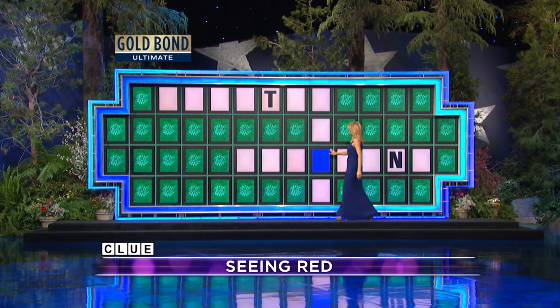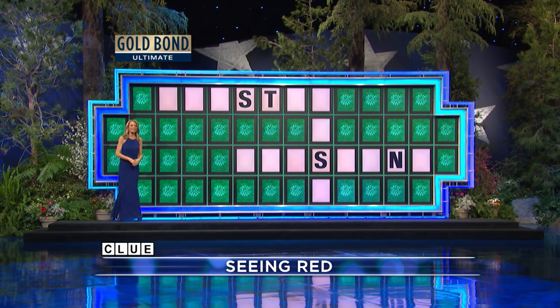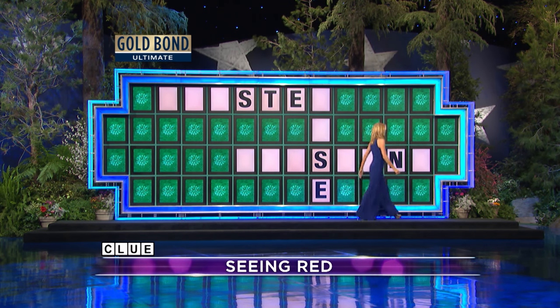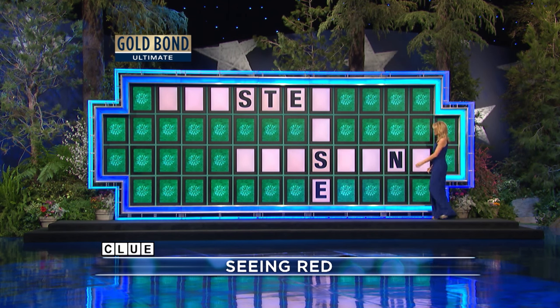$700. S — two S's. I'd like to buy a vowel, an E — two E's. I'd like to buy another vowel, an I — one I.